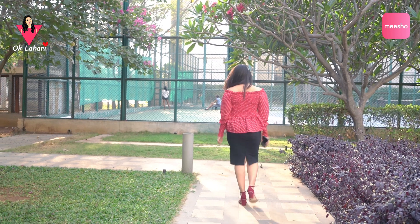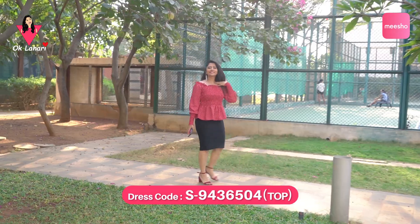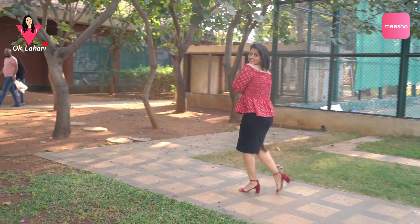It's a stretchable red polka dot off-shoulder crop top with long sleeves, made of cotton fabric. It pairs well with a skirt or jeans.